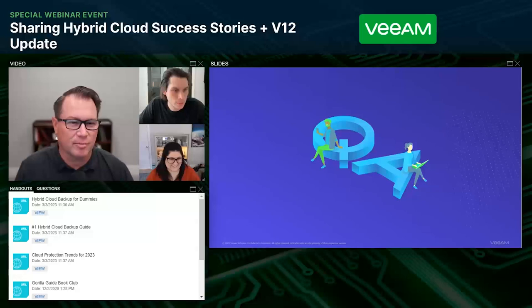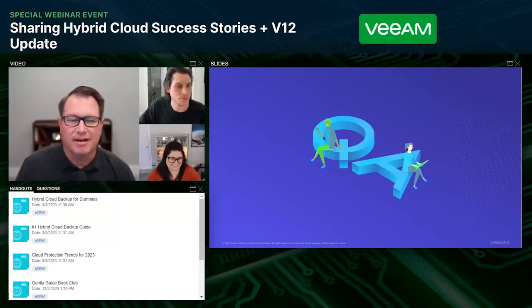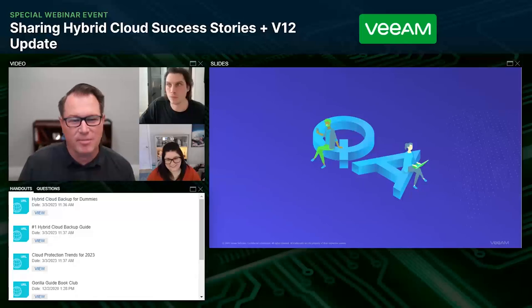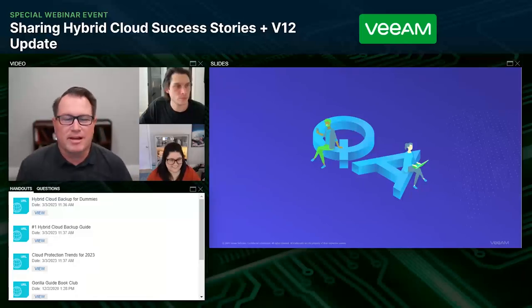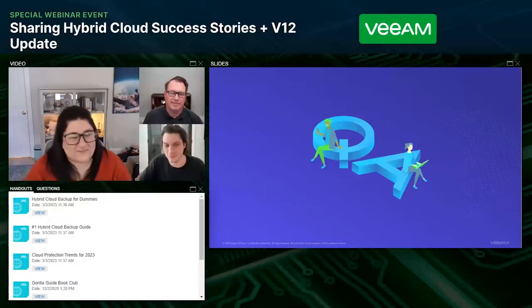Sam has found the link and shared it with the audience. Another question: can Veeam back up Google Cloud Compute Engine? Absolutely — yes, it can. For more information, visit Veeam.com.